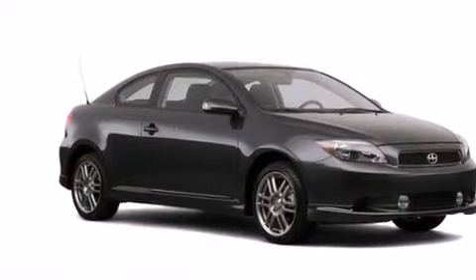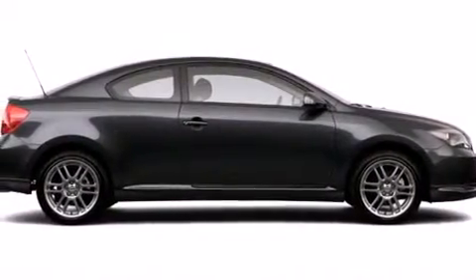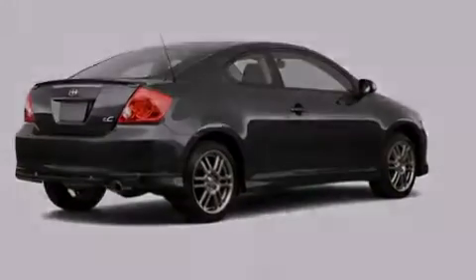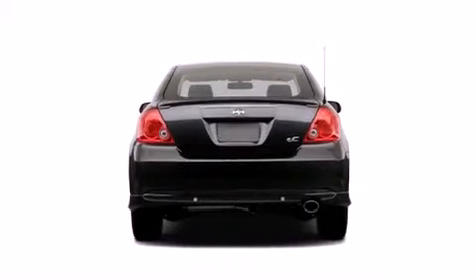A low tire pressure indicator, air conditioning, cruise control, three-point rear seatbelts, a folding rear seat, full power accessories, a rear window defroster, an external temperature gauge, an anti-lock braking system, and a sunroof enables you to fill the cabin with fresh air at the push of a button.